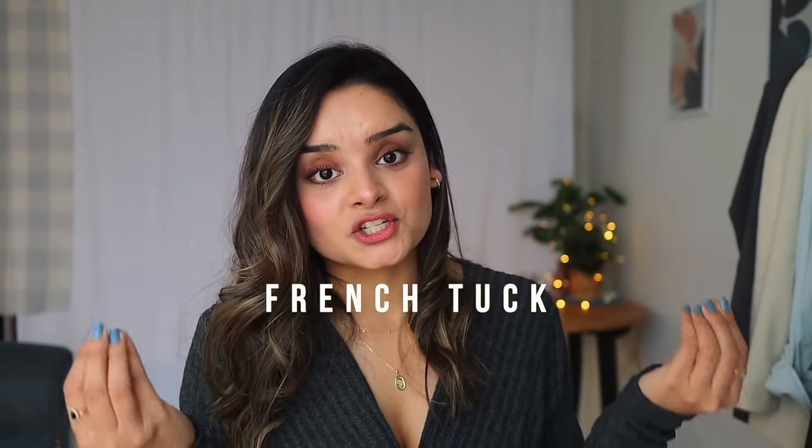My next tip is short and simple: go for a French tuck. Let's say you've followed the loose-tight rule — you're wearing something oversized on top with skin-tight leggings on the bottom. Always tuck your sweater in the front, just like a French tuck, so your body is divided into flattering ratios of two-thirds and one-third. This will make you look slimmer, taller, and more attractive at the same time.